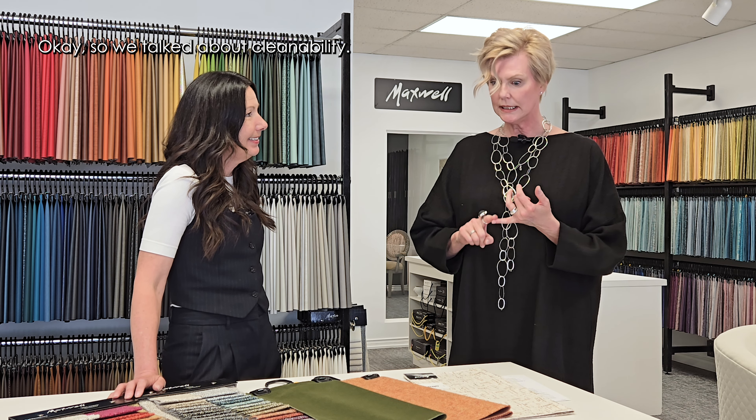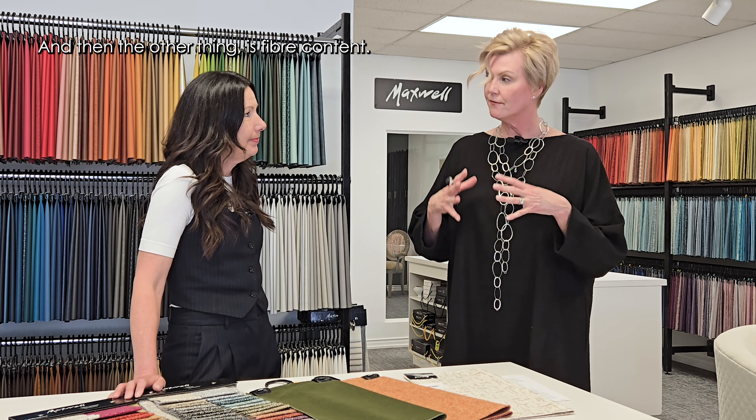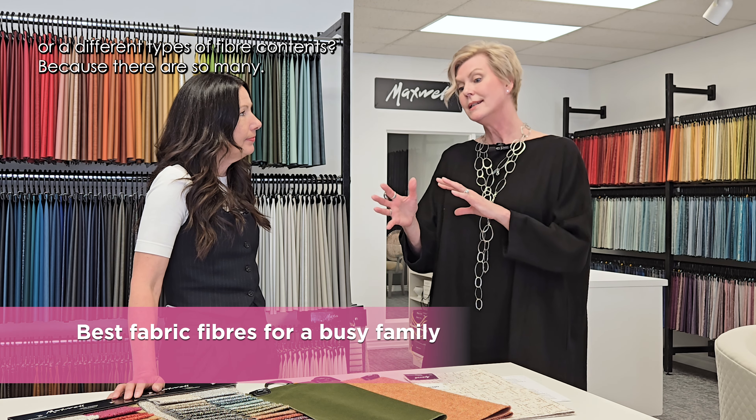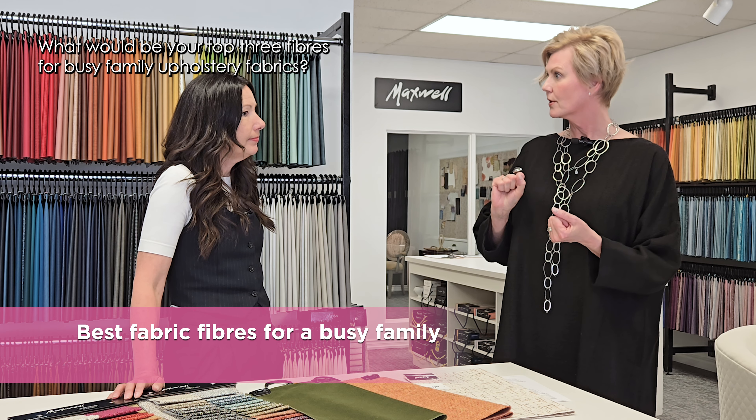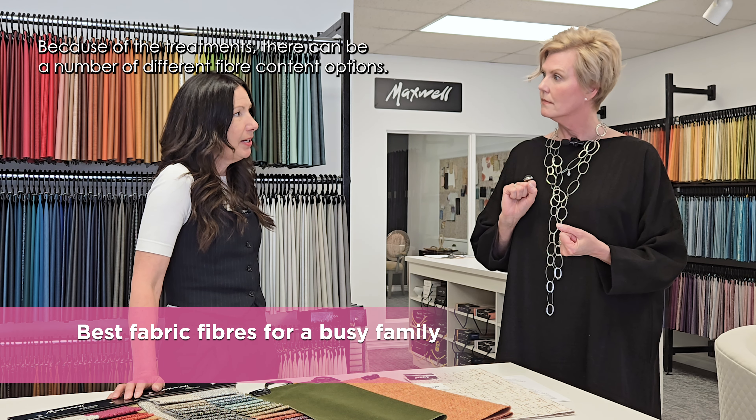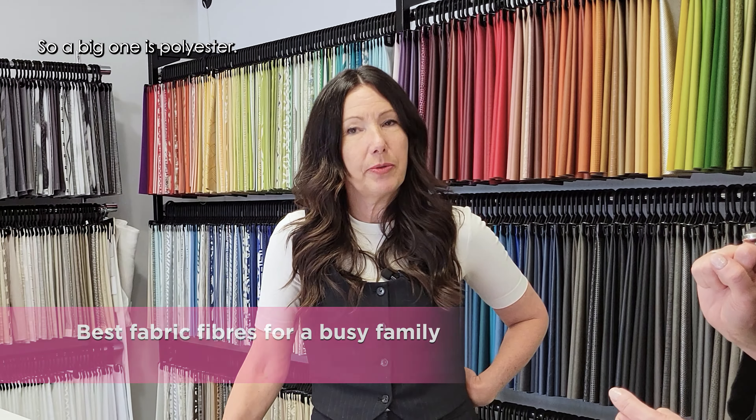So we talked about cleanability — what should we be looking for in terms of fiber content? There are so many types. What would be your top three for busy family upholstery fabrics? Because of the treatments, there can be a number of different fiber contents. A big one is polyester — it's really durable and really cleanable. So you see a lot of polyester in upholstery fabrics, but you can also see wool, cotton, and cotton linen. Linen has been such a big look the last few years and it's not going away.